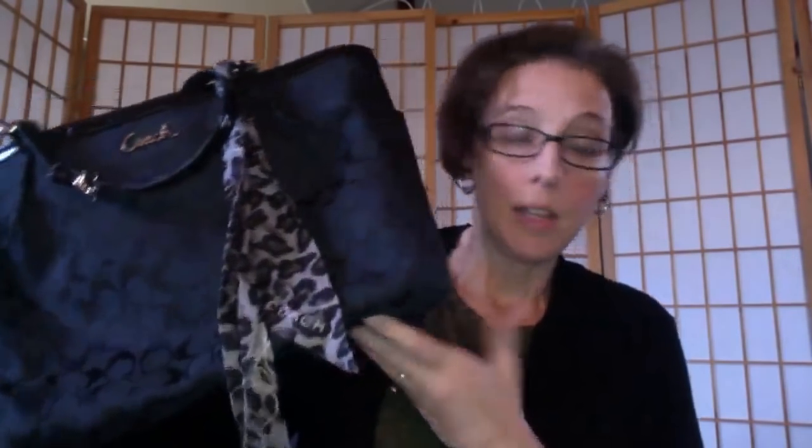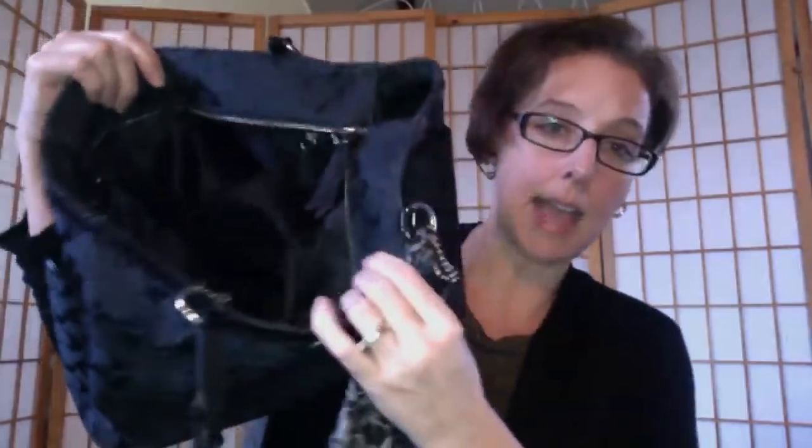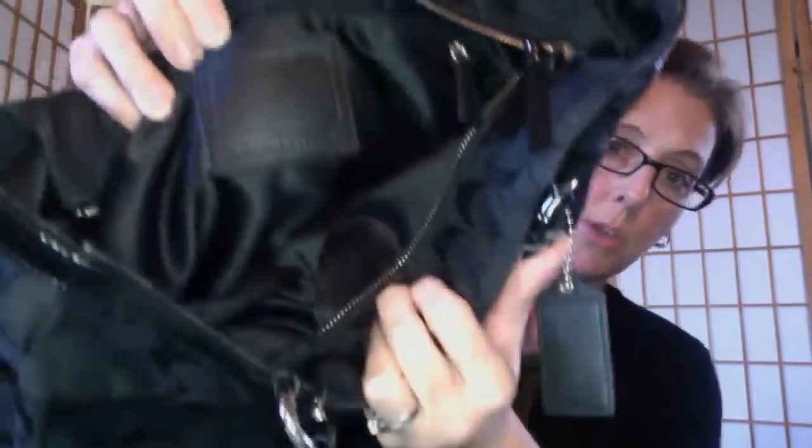This one was right on top — it's a Coach bag with a silk scarf that comes with it. It is very clean. I was really surprised. All the zippers work, it has a satin interior, and the label is in it. I was super pumped to find it. I've only found one other Coach bag, so this was probably one of my best finds of the day.